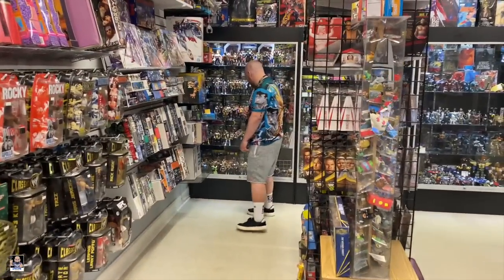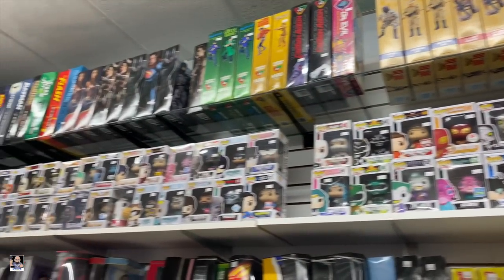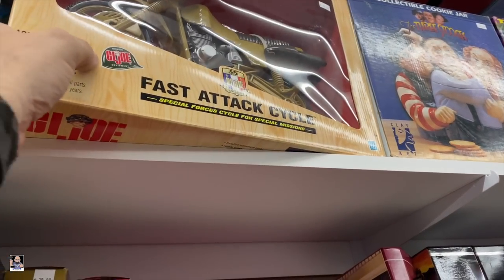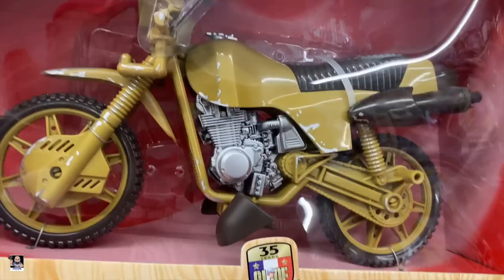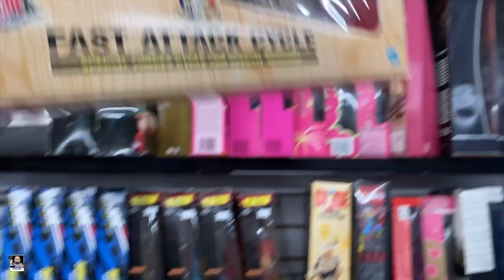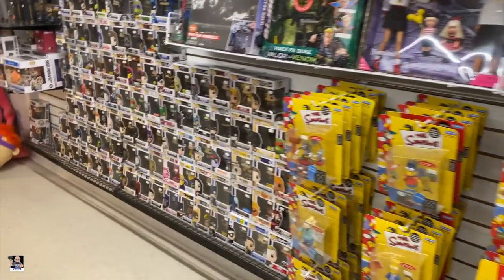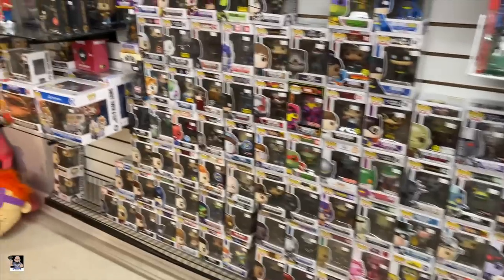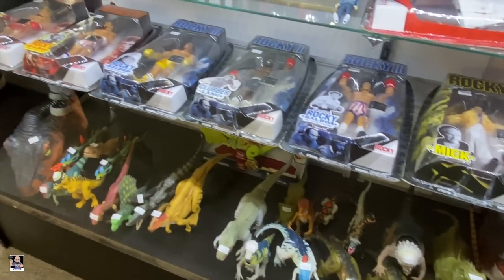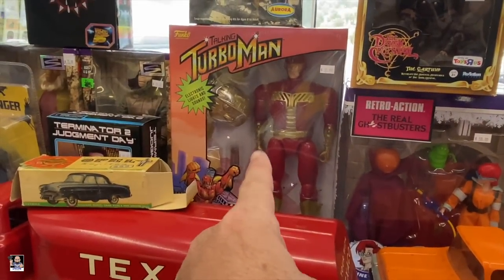Looking at wrestling figures, got some more Joes, got some Funko. I did notice the fast attack cycle right there for 40 dollars - I like motorcycles but that one's not for me. Everybody needs a Three Stooges cookie jar though. One last thing before we wrap up - we have all these Rocky figures, but the most important thing here at Second Chance Toys is Turbo Man right there.